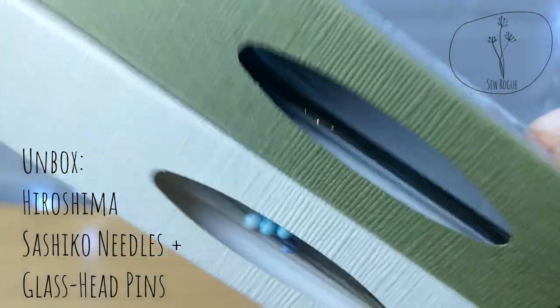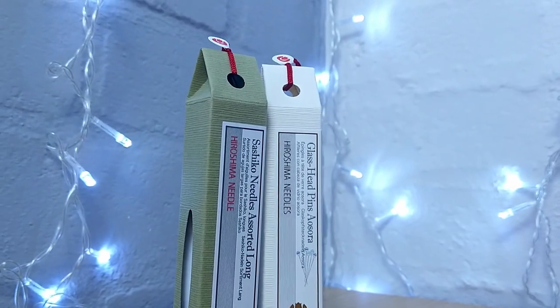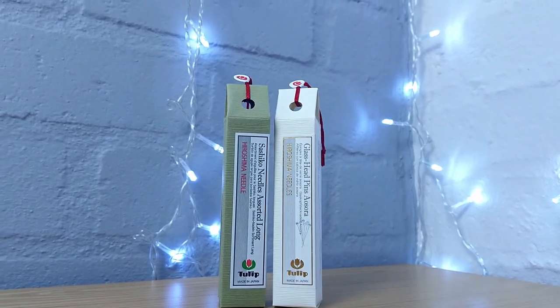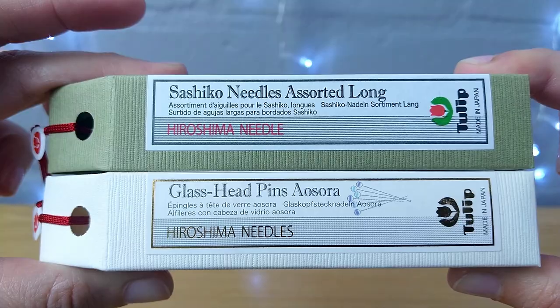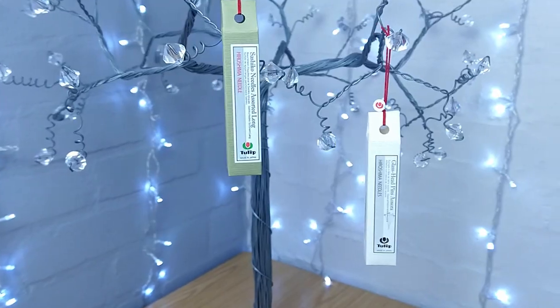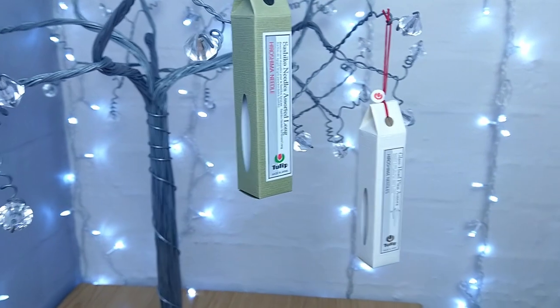I've been on pins and needles to be able to share this unboxing with you. I therefore present to you the Hiroshima Needle, which is manufactured by a brand called Tulip based in the town of Akiyota, Japan, approximately 50 kilometers upstream from Hiroshima. The two products that I will be unboxing today are their glass head pins and an assortment of long Shashiku needles. But first, let us unravel a bit of the history of this Japanese icon, the Hiroshima Needle.